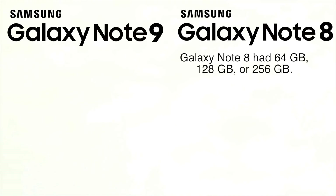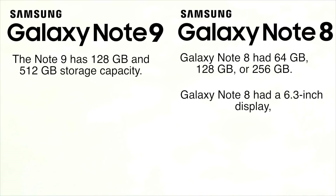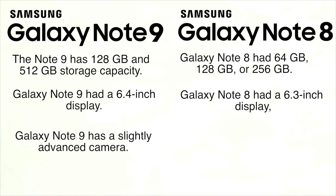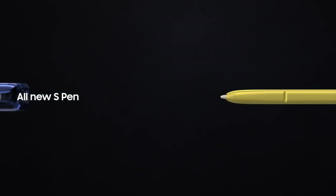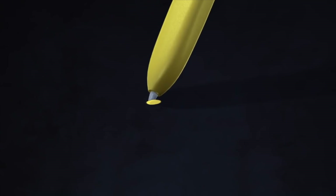For example: the Galaxy Note 9 has more storage capacity than the Note 8. The Note 8 had 64GB, 128GB, and 256GB variants, while the Note 9 has 128GB and 512GB options. The Note 8 had a 6.3-inch display; the Note 9 has a 6.4-inch display. The Note 9 also has a slightly advanced camera with AI functionality, plus a Bluetooth S Pen, which is a key selling point.